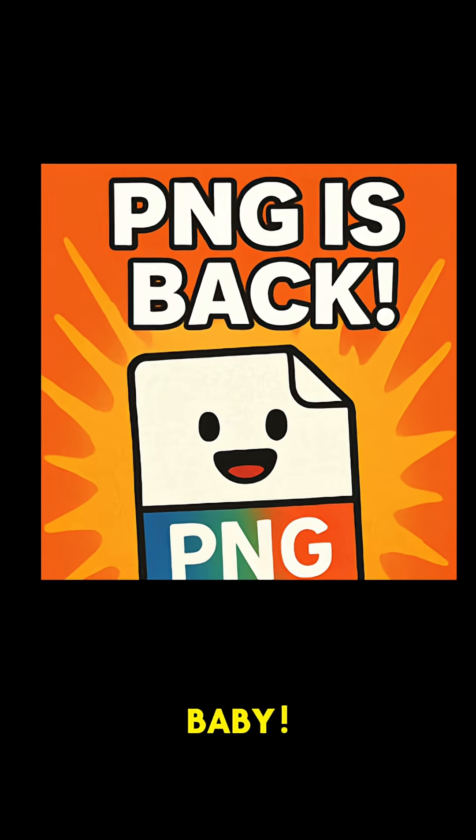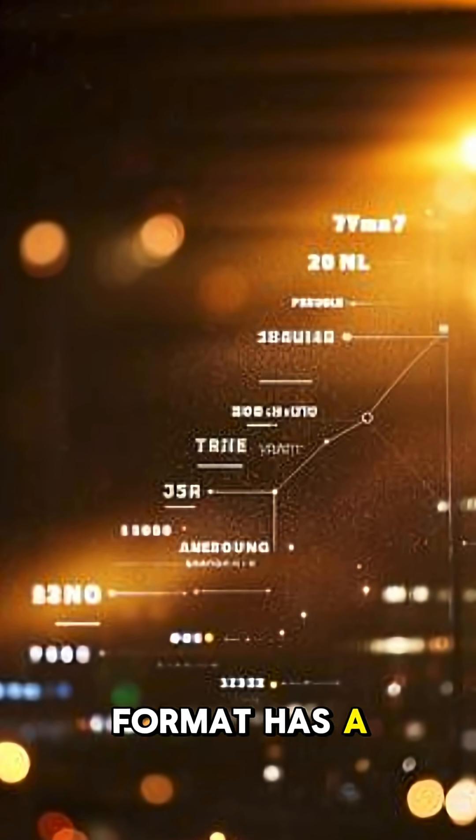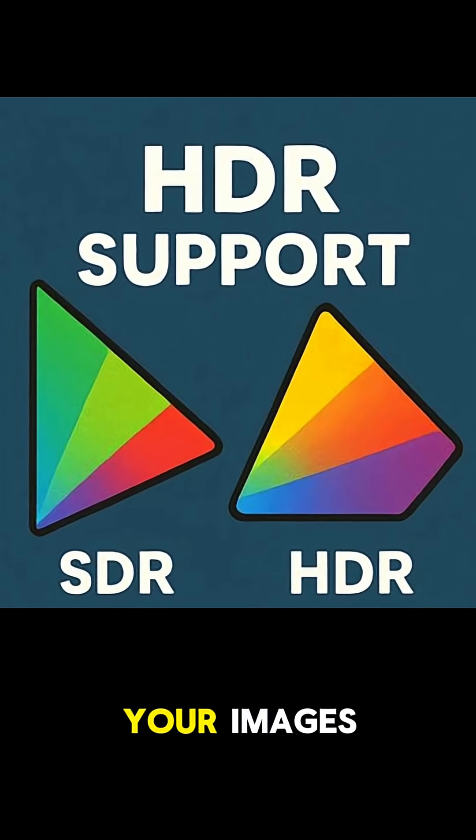PNG is back baby! After 20 years of stagnation, the beloved image format has a new spec with awesome upgrades. First up, proper HDR support means more vibrant, lifelike colors in your images.